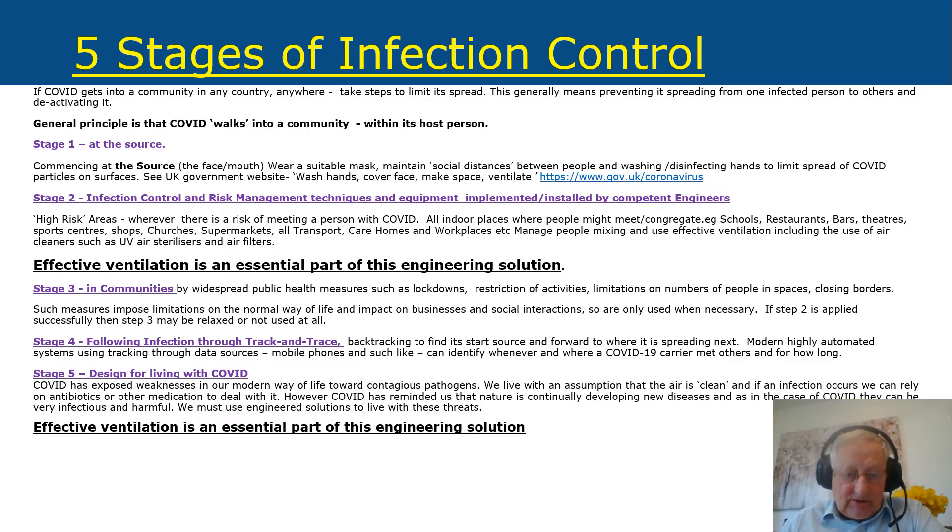Stage three involves widespread public health measures — things the government applies — such as lockdowns, restriction of activities, limitations on numbers of people in spaces, and closing borders. Such measures impose limitations on normal life and are only used when necessary. If stage two is applied successfully then stage three may be relaxed. Stage four is infection control through track and trace: finding where COVID is, backtracking to its source, and forward-tracking where it may spread, using automated systems, mobile phones, and tracking data.